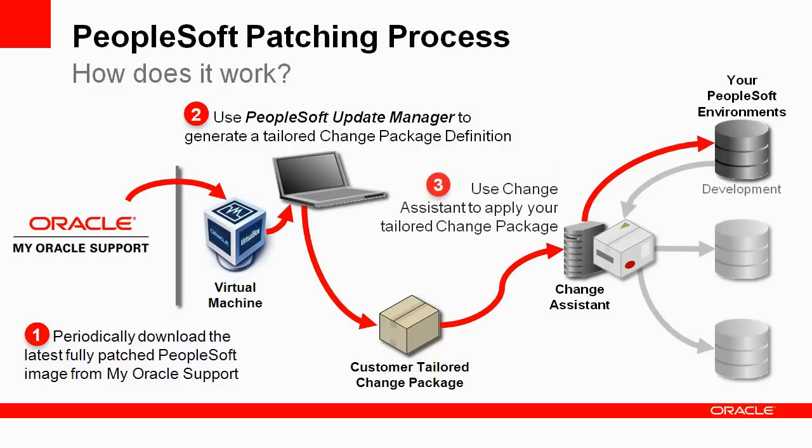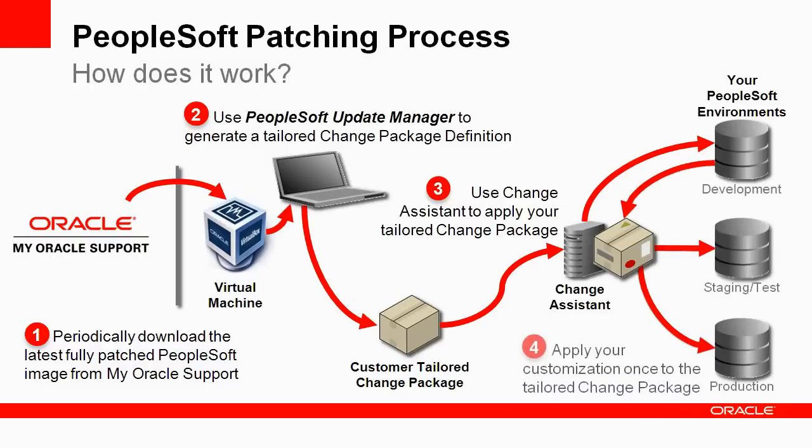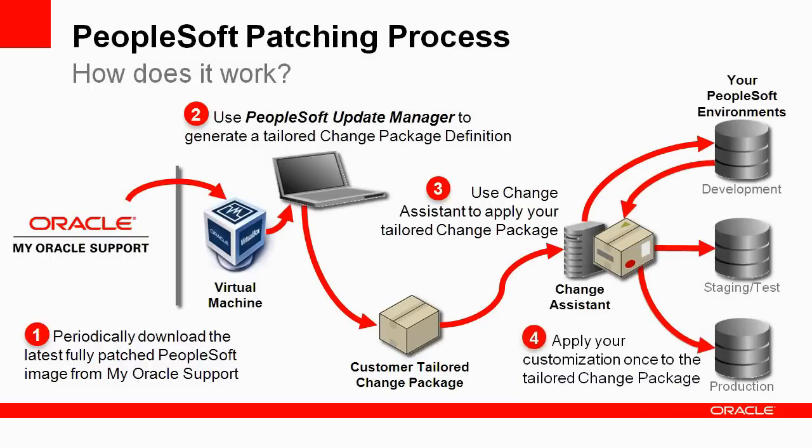Use Change Assistant to analyze the impact of changes to your development environment and to generate the working change package based on the definition you create in the PeopleSoft Update Manager tool. When you are satisfied with the results of your change analysis, use Change Assistant to apply the change package to your development environment, where you can reapply your customizations to projects. Then you can use Change Assistant again to generate a new change package incorporating your customizations. Once you are satisfied with the results of your testing, apply the change package to your staging and production environments.